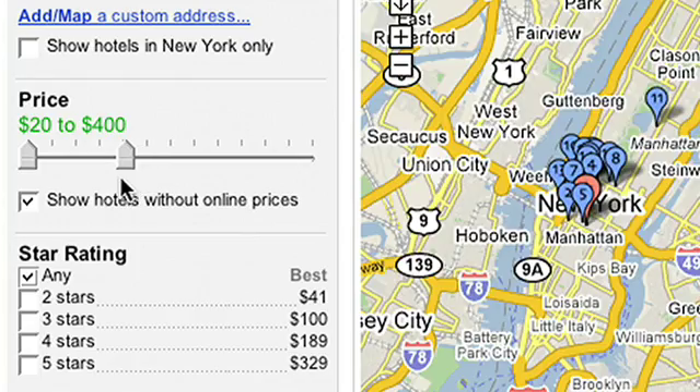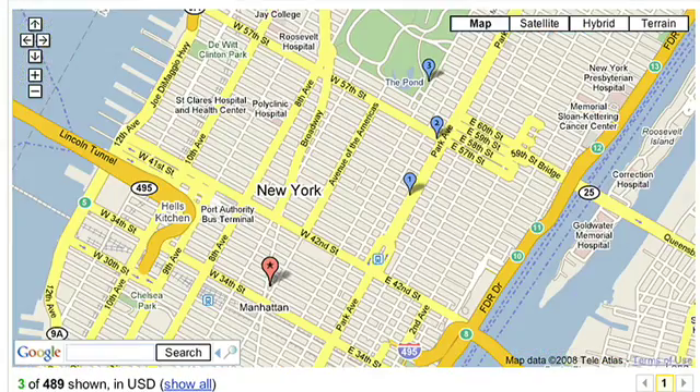It took about a week to implement the maps on the hotel results page. The speed at which we can implement features with the API is amazing. We were writing code within minutes and we had maps up on our website. Everything is customizable, over-writable. You get so much out of the box.